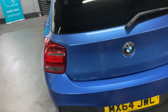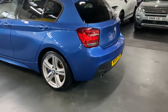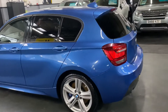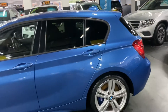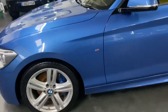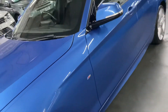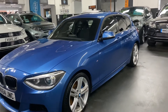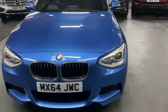As cost options, it has rear parking distance control, privacy glass in the rear quarters, and the upgraded double spoke wheels. It's also got the M Sport Plus package along with the M Sport brake package, so you get the bigger brake discs and calipers, with M Sport emblems on them. It also has auto Xenon headlights with LED signature and the Harman Kardon speaker upgrade inside.